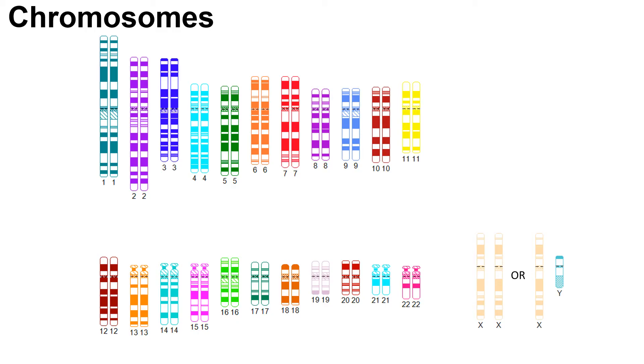Typically, people have 46 chromosomes that come in 23 pairs. Our chromosomes come in pairs because we get one set from each biological parent. The first 22 pairs of chromosomes are typically the same in individuals and are organized based on size, with chromosome 1 being the largest and chromosome 22 being the smallest.